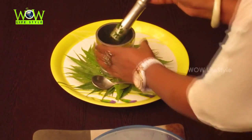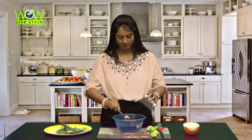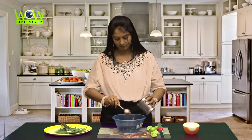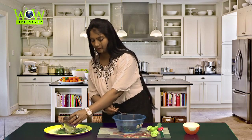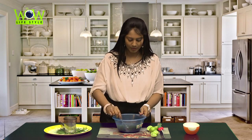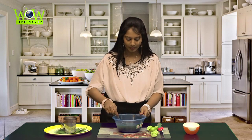We have one more remedy for dandruff care. Take half a liter of fresh water and mix half a cup of neem leaves paste into it. When you wash your hair, first wash with this water and then rinse with fresh water. With all these tips, you also know how to take care of your healthy lifestyle.